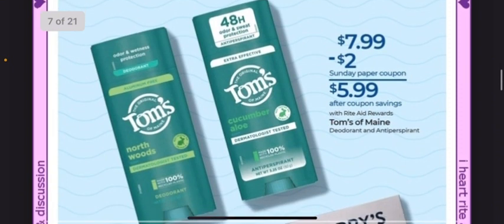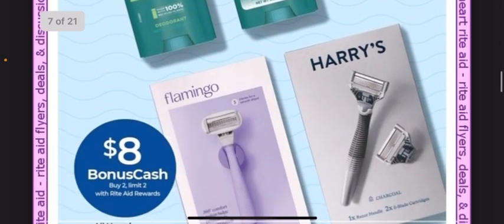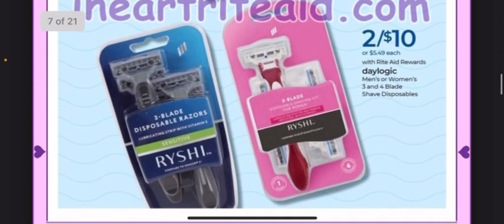If you like the Tom's brand, they're on sale for $7.99, and there's a $2 coupon coming in the paper making it $5.99. Harry's and Flamingo earn $8 back for buying two with a limit of two. And the Reishi is 2 for $10.